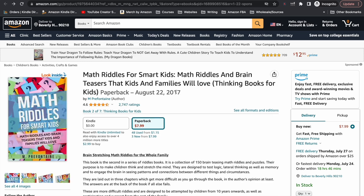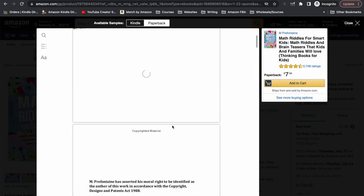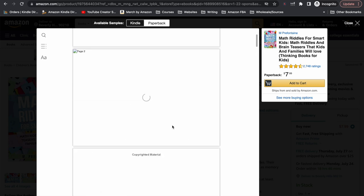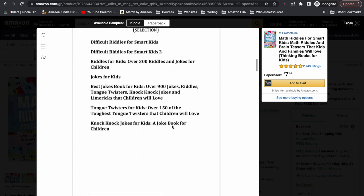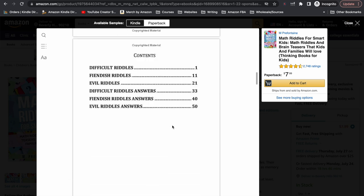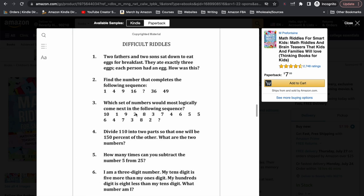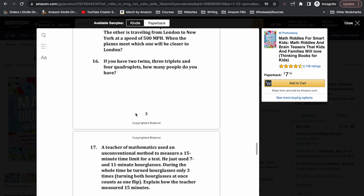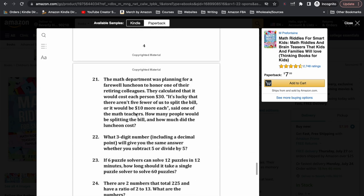The next book in this series is Math Riddles for Smart Kids — very similar to the book we just looked at, except this one's focusing on maths. It looks like there's some issue again with the look inside feature, but we can at least see the contents: different levels of difficulty of riddles, and basically the same layout as the previous book — all text, no images, just riddles and questions all in relation to maths.